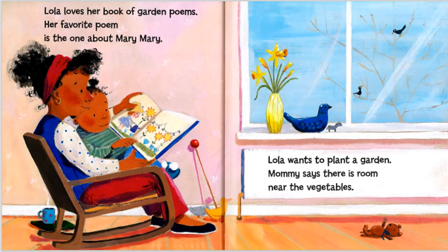Lola loves her book of garden poems. Her favorite poem is the one about Mary Mary. Lola wants to plant a garden. Mommy says there is room near the vegetables.